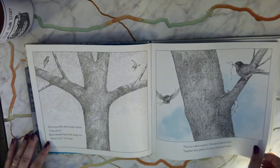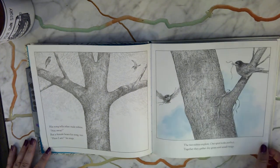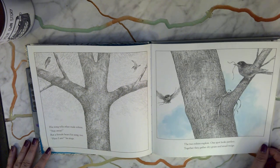His song tells other male robins to stay away, but a female hears his song too. "Here I am," he sings.